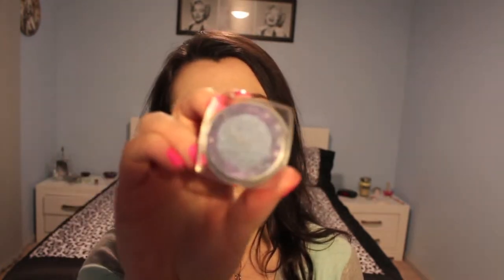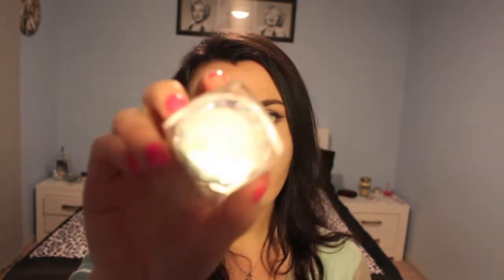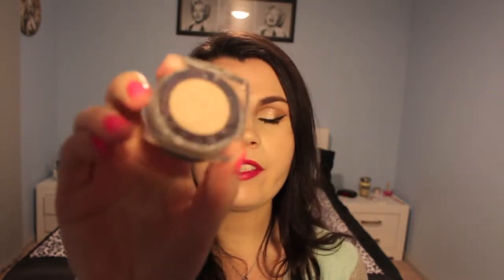I have exactly four of the L'Oreal Infallible eyeshadows. I have Infinite Sky, which is a pale blue colour. Bronze Taupe, which is a gorgeous bronze colour — just stunning. Ice Latte, which a lot of people have said is a dupe for Steal a Kitten. And the one that everybody talks about, Amber Rush.